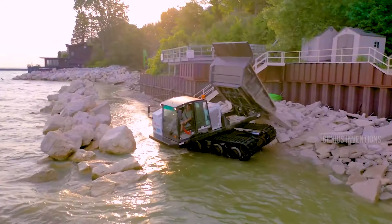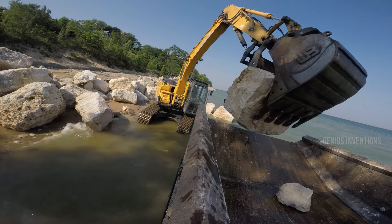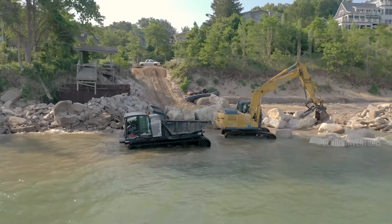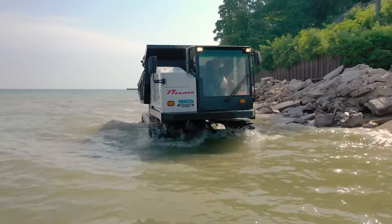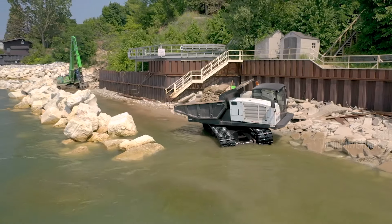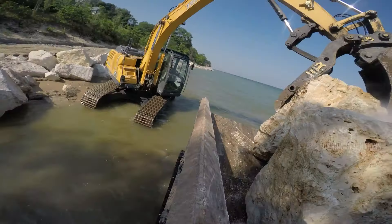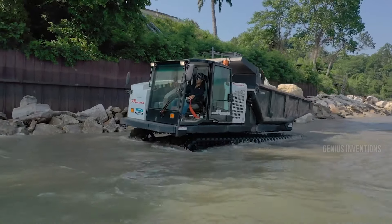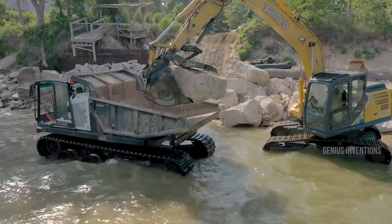The Prinoth Panther T14R is more than just a tracked dump vehicle — it's a revolution on tracks. Combining high speed with a significant payload capacity of 13,200 kg, the T14R redefines what dump vehicles can do. Its patent-pending direction reset is nothing short of groundbreaking, allowing continuous rotation of the upper portion independent from the undercarriage. This unique feature enables the T14R to maneuver in tight, sensitive areas where traditional vehicles falter, embodying Prinoth's commitment to pushing the boundaries of heavy equipment design.